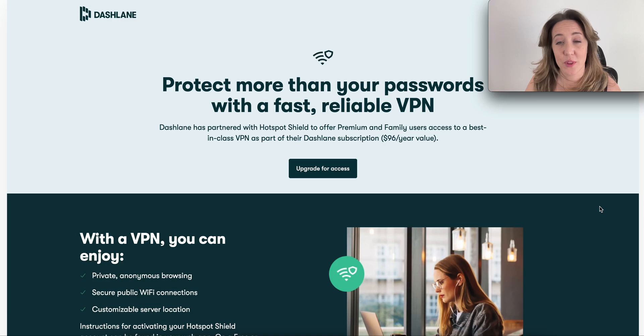Dashlane recently partnered with Hotspot Shield, a VPN service that helps protect your identity and masks your URL. If you or your client are on the road using open networks, working from cafes or the airport, you're typically connecting to Wi-Fi that's not password protected. Think like anytime you go to Starbucks — that connection isn't necessarily password protected, and that leaves you and your client's identity and passwords open to vulnerable hackers. So a VPN built in with something like Dashlane is great.